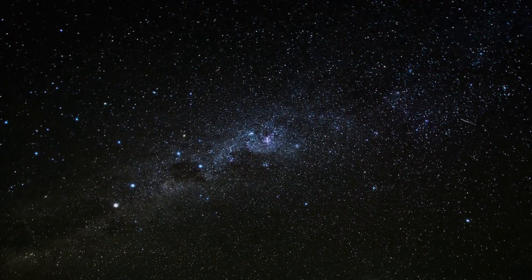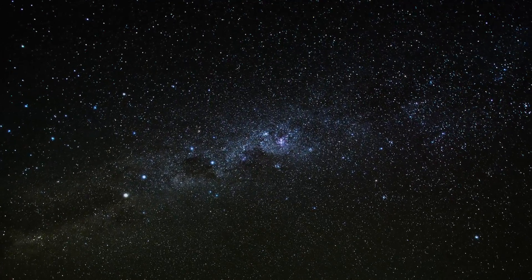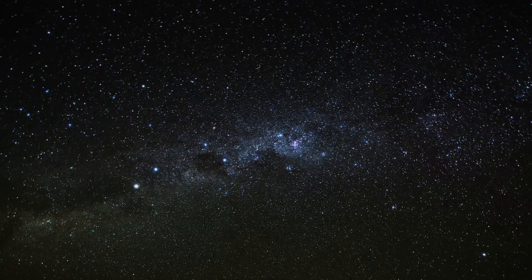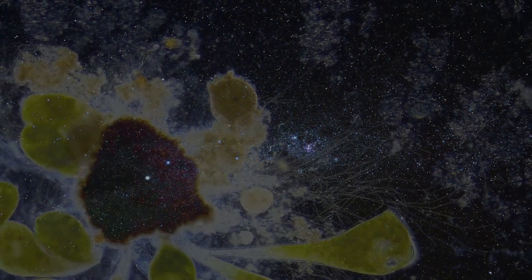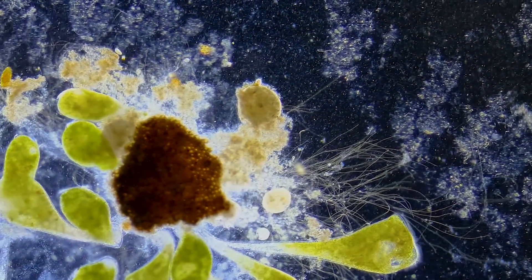When we first looked up to the stars, we couldn't help but imagine what might live there. Yet, so far, we have found nothing. When we first looked down into a microscope, though, well, we found more than we could ever have guessed.